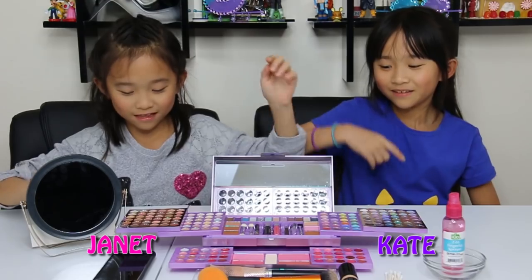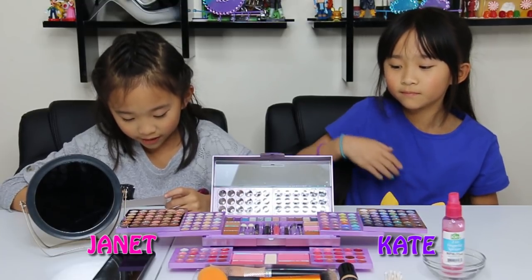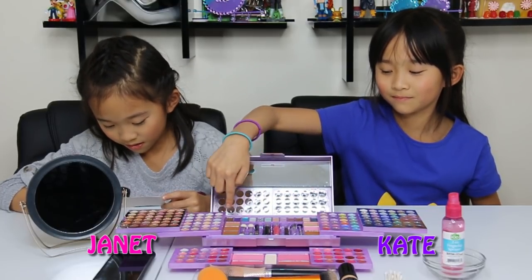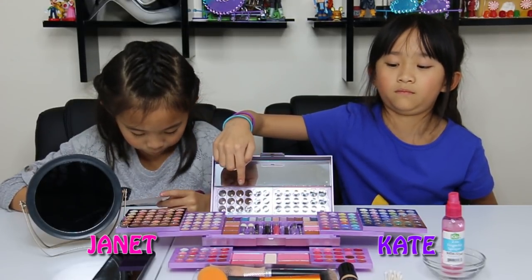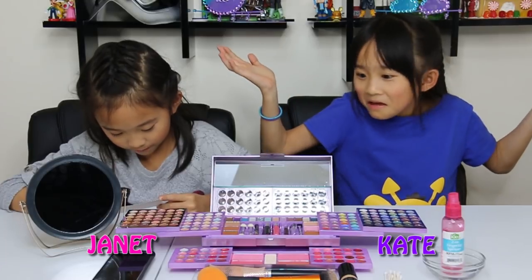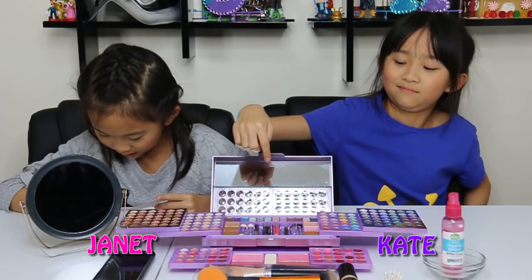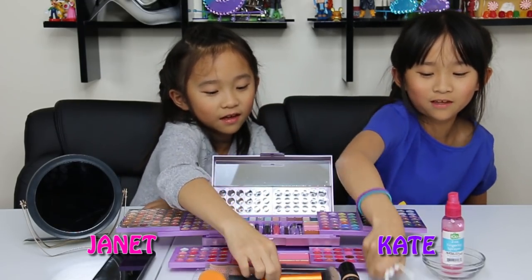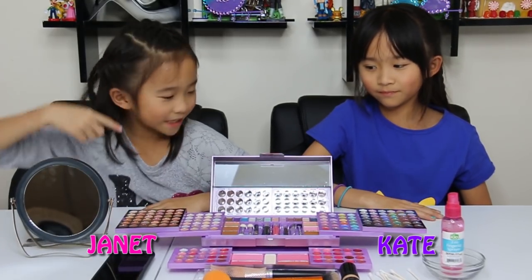I'm gonna explain what's in this purple lovely box. We added some extra things, so we have 20 eyeshadows, 20 lipsticks, 20 lip gloss, seven shimmer eyeshadows, six bronzers, five eye cream glitter, four brushes, blushes, two applicators, two brushes, two eyeliner pencils, one mascara, one powder compact, one lip gloss wand, and then we added a sponge, Q-tips, and we have a mirror for later. This is our timer right here.